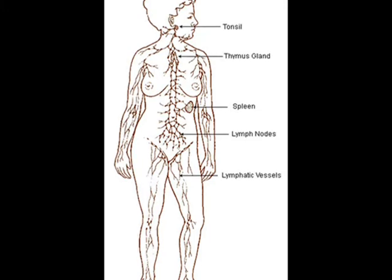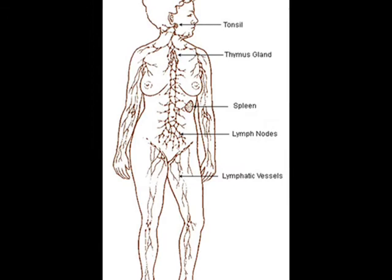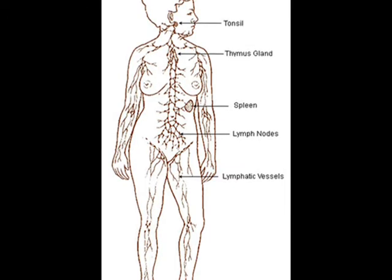Lymph nodes are often clustered in areas where the lymphatic vessels branch off, such as the neck, armpits, and groin.